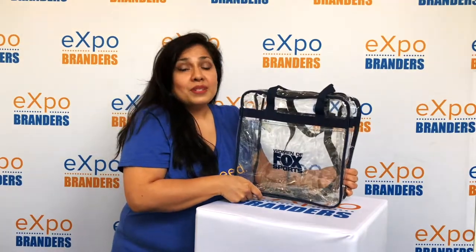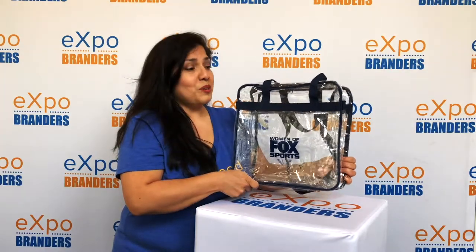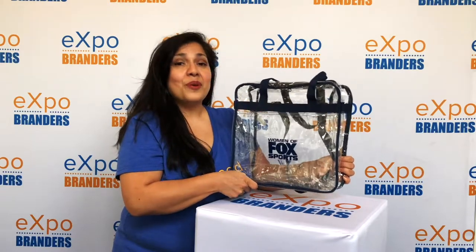Nowadays it is a requirement to have clear bags at many events. You can get 50 pieces for only $5.85 when you use code EXPO CLEAR.